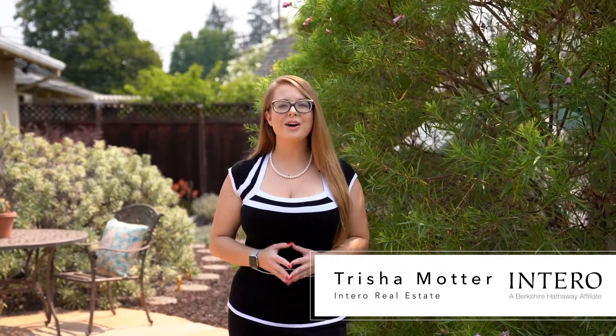Thank you so much for taking the tour with me. I'm Trisha Motter with Interra Real Estate Services. To schedule a private showing or for any questions, you can contact me at 408-221-5803. And to virtually walk through this home at any time via 3D Matterport, explore 2D floor plans, photos, and so much more, visit the property website at 968kentire.com. Thank you so much, and I look forward to connecting with you soon.